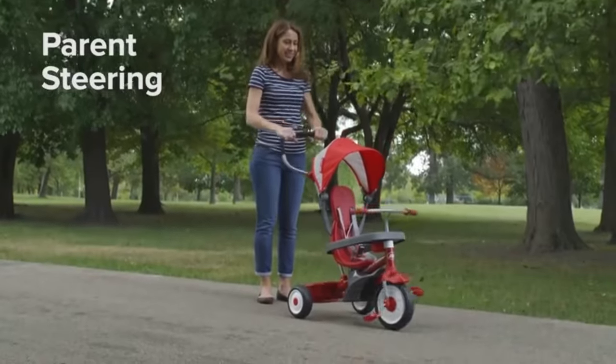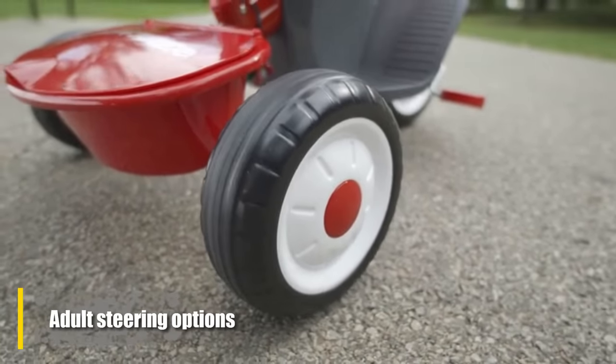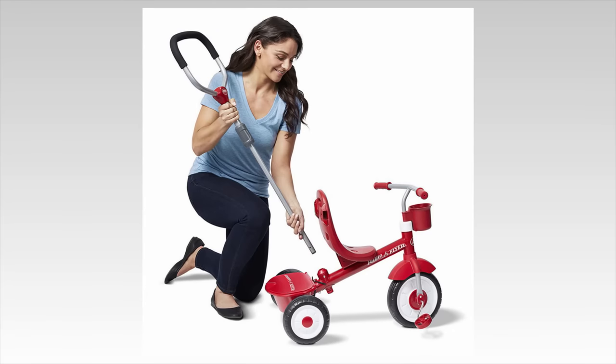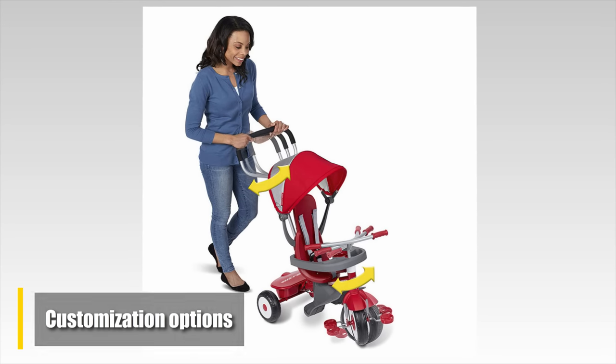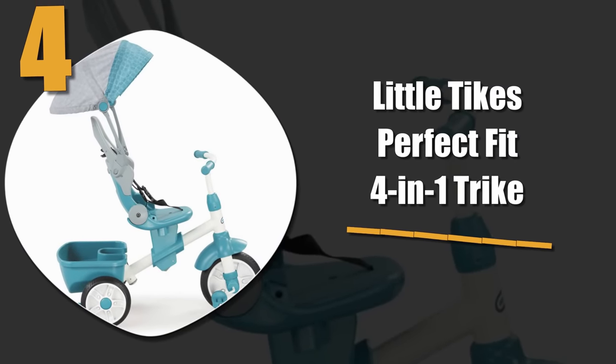While it's great for kids, what we like most is how easy it is for parents to use. The adult steering options are convenient and keep the parents in control. It also comes with a number of customization options, giving parents the ability to add sun protection and so much more.